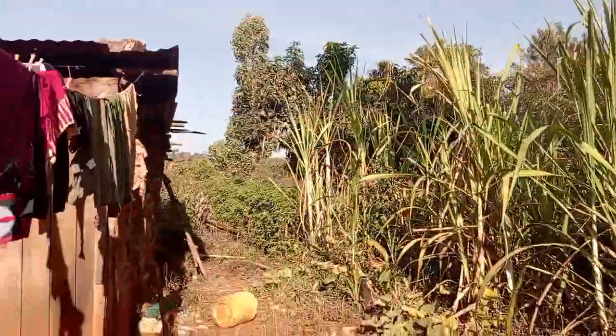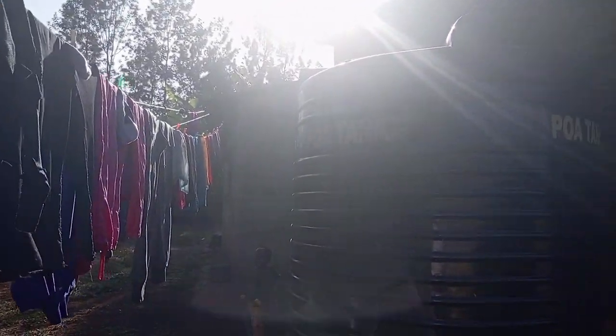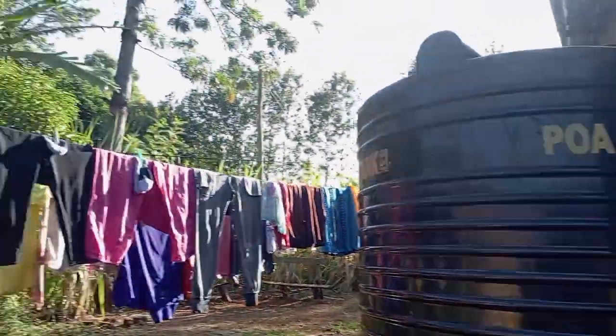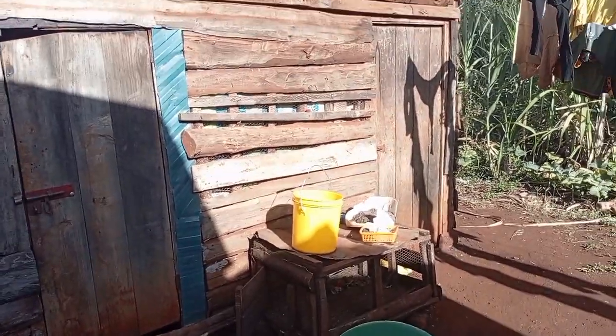Right here we have our tank that we use to store domestic water — water for cooking. The tank ensures the family has water because sometimes there are damages in the pipes and water shortages can occur.